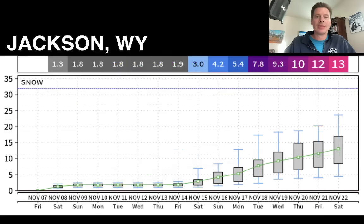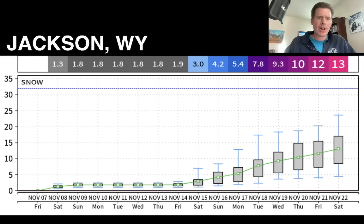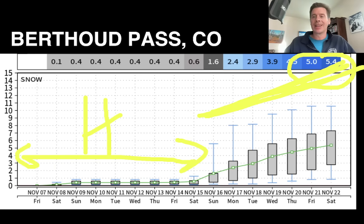Let's go to Jackson — the ensemble generates 13 inches by November 22nd, but there's a pretty sad period through about the 13th with that high pressure, not a lot happening. We finally get into a more active period after the 13th and 14th. Final stop is Berthoud Pass — a rough period through the 13th and 14th, as that massive high pressure has a negative effect on the ski areas and snowpack; it's just going to be incredibly warm. Then we flip the pattern and could see a more active period, although it doesn't generate that much snow — five and a half inches by November 22nd on the ensemble mean, with some members up to 8, 9, or 10 inches. That's the pattern, guys — hang in there. Appreciate you tuning in, take care and have a great day.